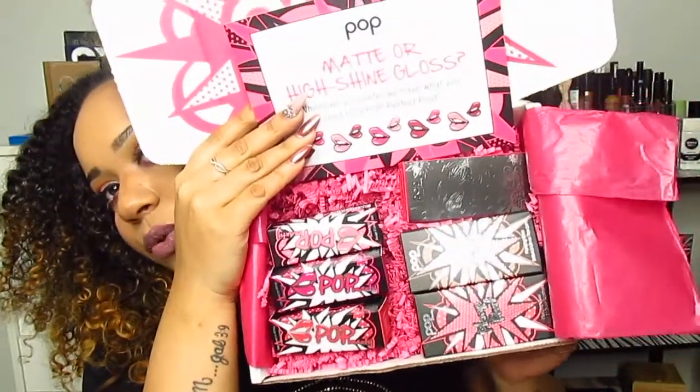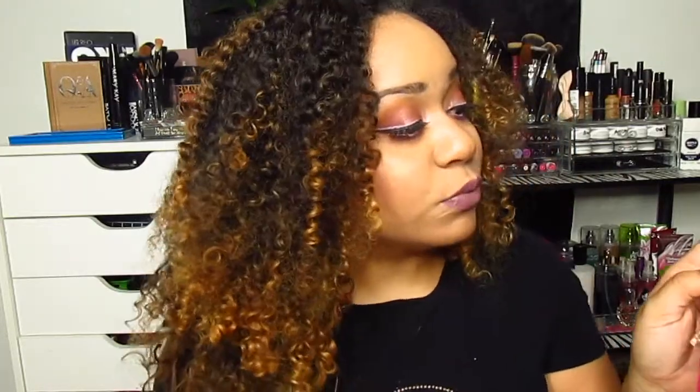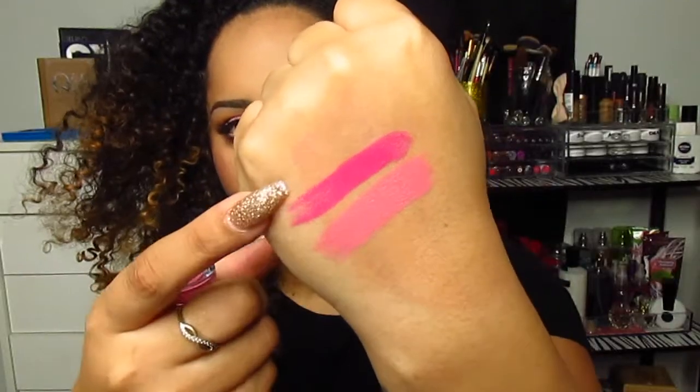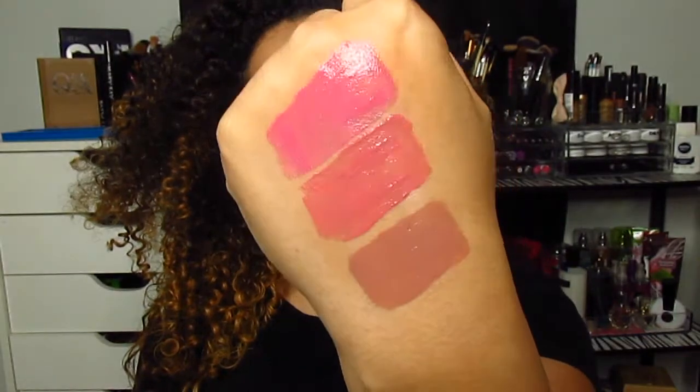The next thing is a PR package from Pop Beauty — I love their packaging. It says matte or high shine gloss, whichever you prefer, for a pop of perfect pout. It comes with three matte velvet lipsticks: pink porcelain, cozy crimson, and finest fuchsia — color-true and pigment rich, retailing for $16 each. I also got the plump pout lip gloss in peony petal, fuchsia freesia, and bare nectar — combining high shine with long wear and lip-plumping peptides, also $16 each.